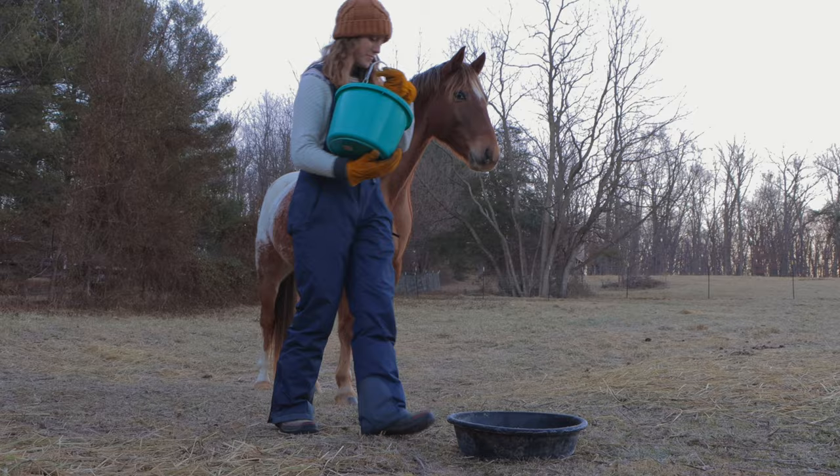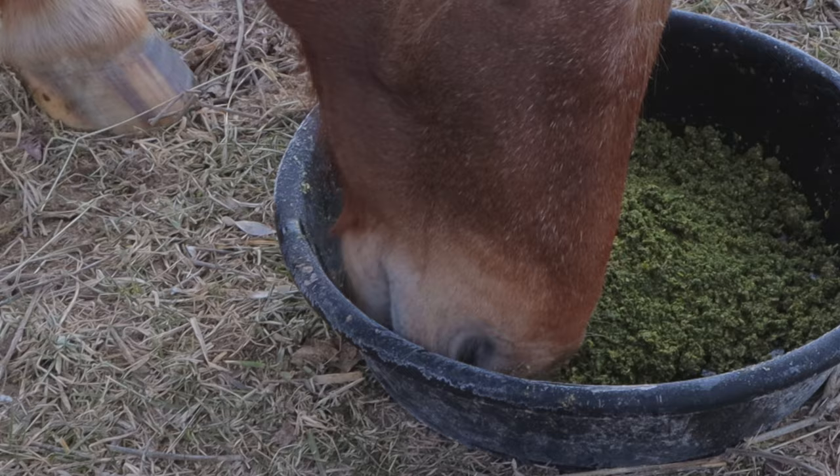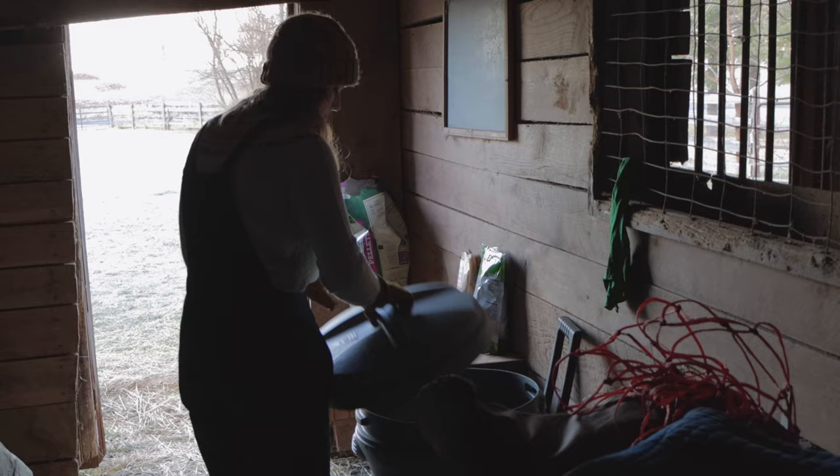After letting Yoshi in, I go out and feed Tucker. He just eats in his little feed pan, but he's so patient — he'll wait at the gate, let Yoshi in, let me go dump his grain, and then he'll eat. Once the boys are eating, I have some farm chores to take care of.